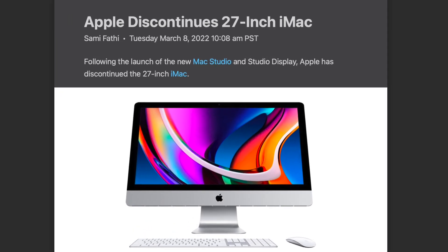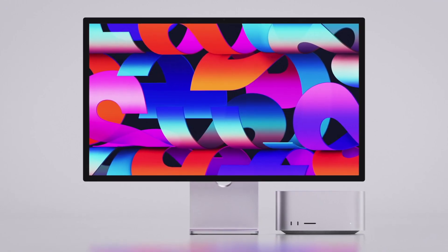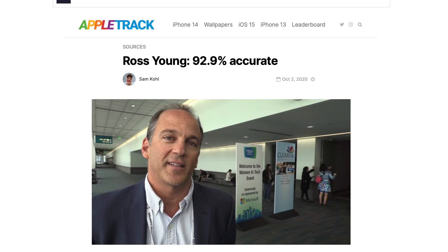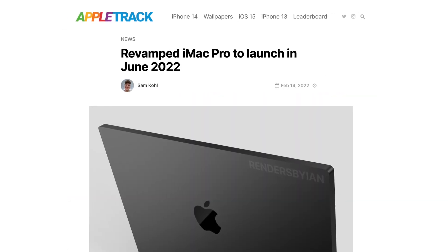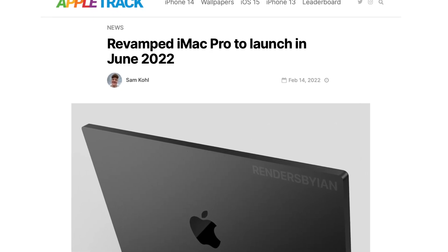With the 27-inch iMac being discontinued and the Mac Studio being positioned as a replacement, many have been wondering about Ross Young's tidbits. A few weeks ago he did say that the 27-inch iMac would launch in June.